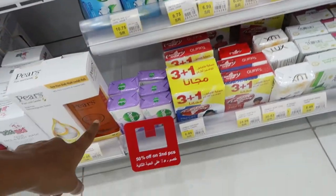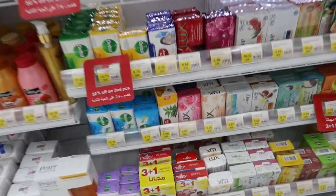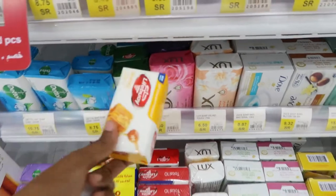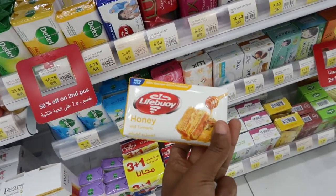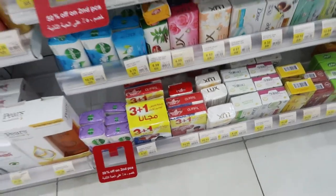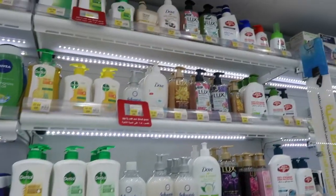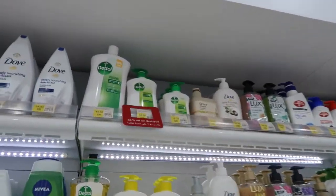They have different kinds of Dettol — a lemon one, the original one, a sensitive one, I think that might be lavender, and honey. I've never seen the honey Dettol before — oh wait, that's Lifebuoy. Lifebuoy honey. Take a shower and eat it? Why not? Actually, I don't recommend that at all.